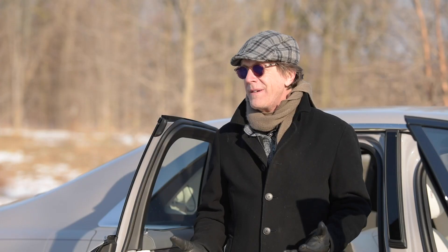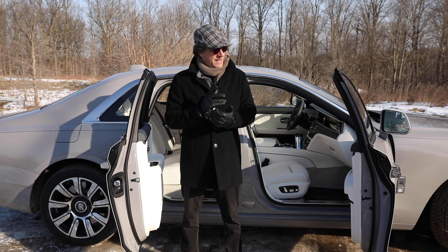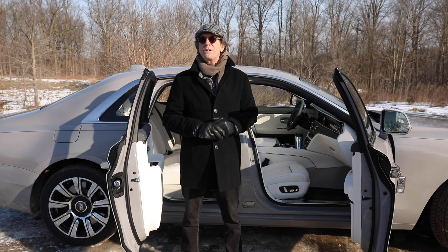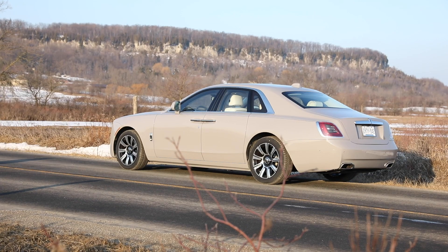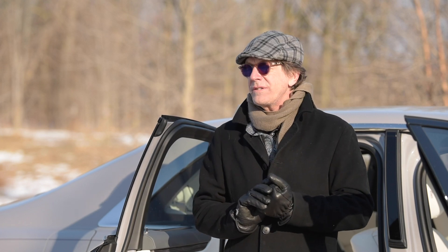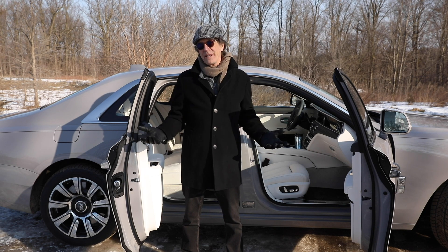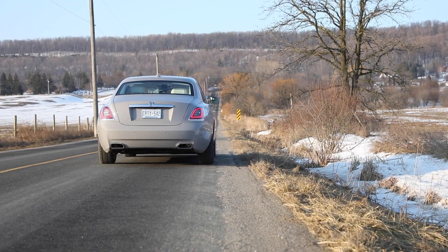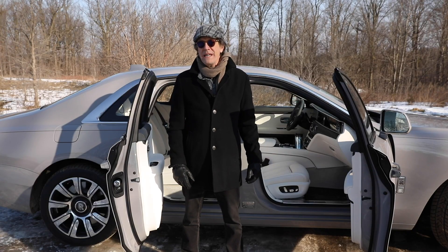At some point we have to discuss the dreaded subject of price. The 2021 Rolls-Royce Ghost starts at $343,140 Canadian, but there really is no such thing as a base Rolls-Royce — they just don't exist. This one is optioned up with all the bespoke beautiful things to $460,000. That's a lot of money, and many people don't understand how anybody can spend that much on a car. But for the people who do buy these cars, it's all about the story, the prestige, and all the hand craftsmanship. For Driving.ca, I'm Peter Blakeney.